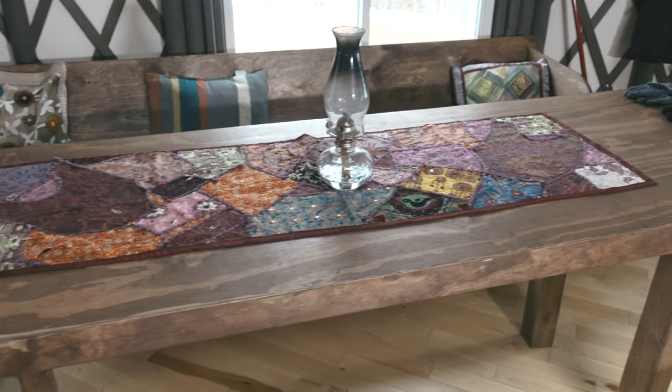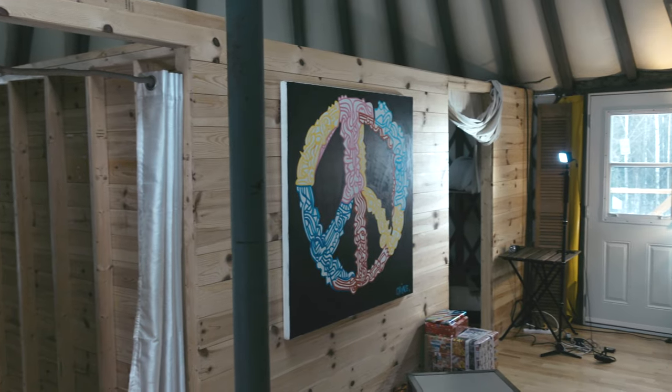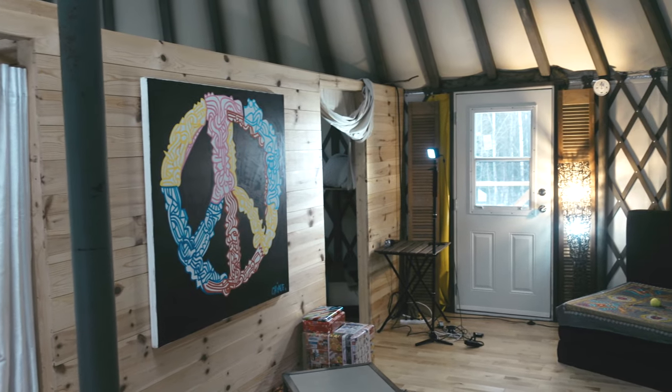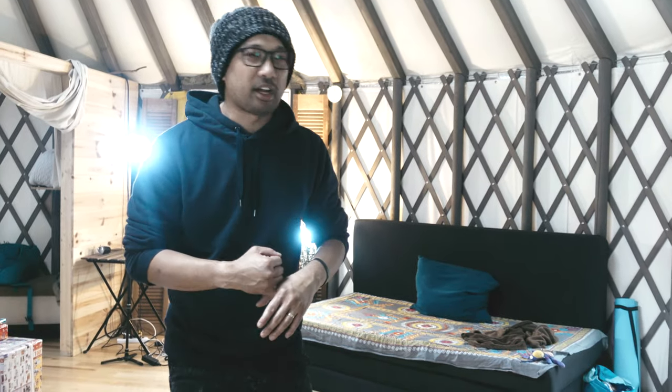So that's basically it — this is where we're staying for three nights and it's amazing. If you have any questions or comments, leave them down below and I'll try to answer them. If you live close by or want to visit, I'll put a link in the description to check them out. The owners are great — very accommodating, respectful, and they will attend to your needs.